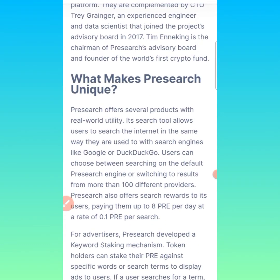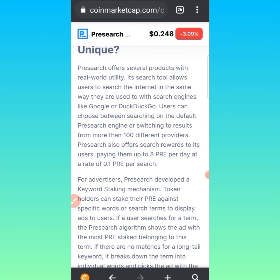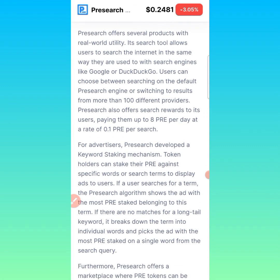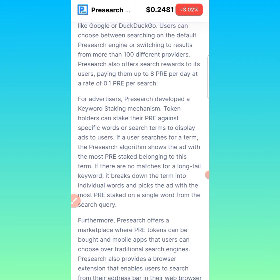What makes PreSearch unique? PreSearch offers several products with real-world utility. Its search tools allow users to search the internet the same way they are used to with search engines like Google or DuckDuckGo. Users can choose between searching on the default PreSearch engine or switching to results from more than 100 different providers. PreSearch also offers search rewards to its users — previously paying up to 8 PreSearch per day at a rate of 0.1 PreSearch per search. However, this token has since been halved: first to 5, then to 3, and currently it gives less than 2 PreSearch per day at a rate of 0.008 PreSearch per search.